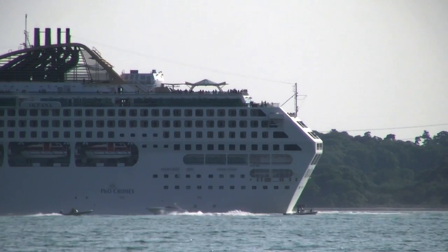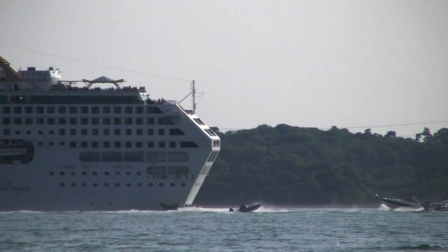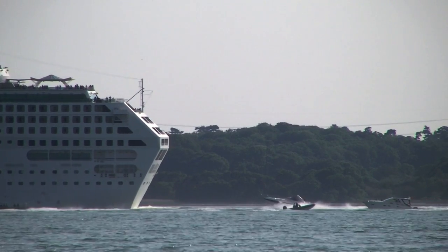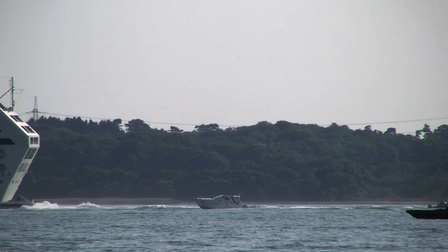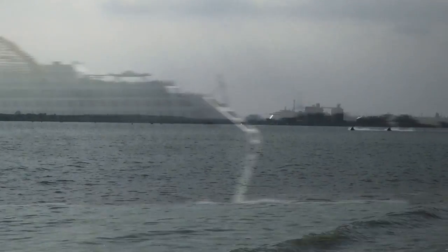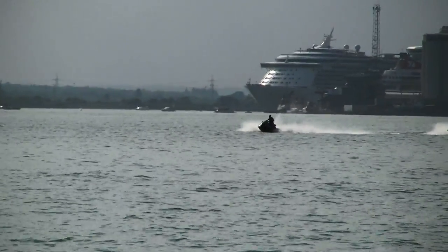When they come round to port, these ships arrived at 6:30 in the morning and then left — this is around five o'clock in the evening. There are a couple of guys on their jet skis today as the Independence of the Seas is leaving.